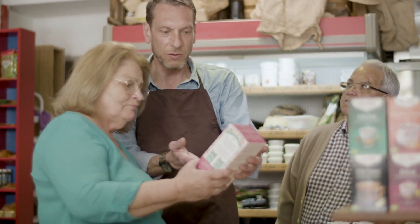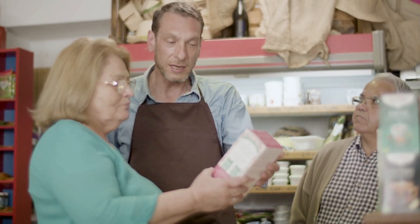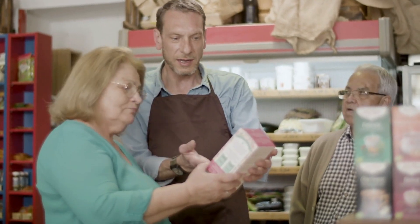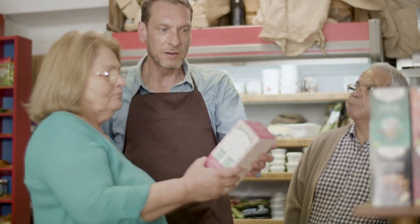Guests at Hotel YUST Antwerp consistently praise the high level of customer service. The check-in process is efficient and welcoming, with staff providing genuine hospitality. Overall interactions reflect a commitment to guest satisfaction, ensuring that every visitor feels valued and cared for throughout their stay.